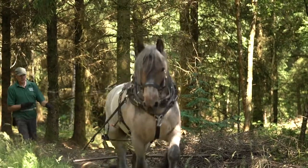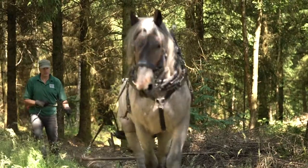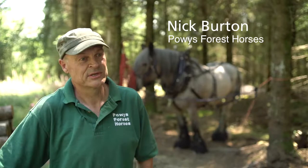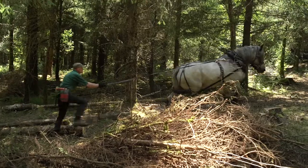I work as a horse logger — that's what the business is. For those that don't know, horse logging is basically doing forestry and using the horse to pull the timber out.